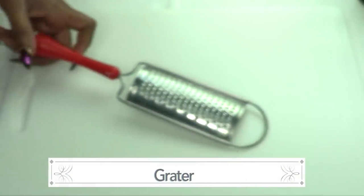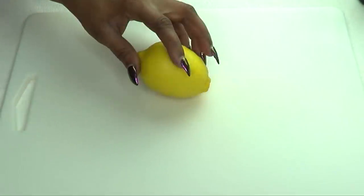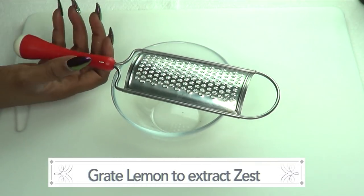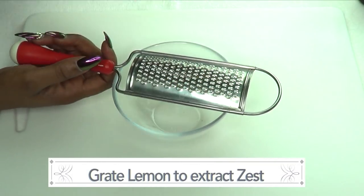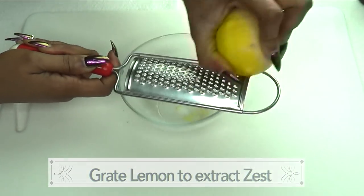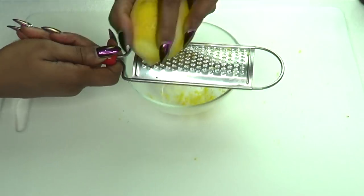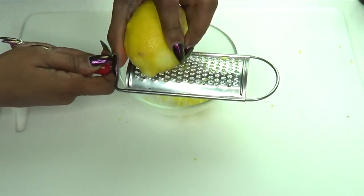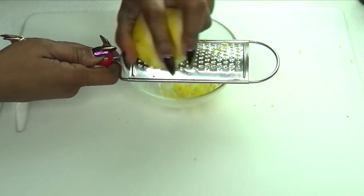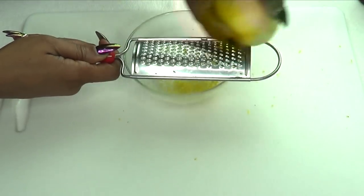For this recipe you're going to need a grater. The first thing I'm going to do is prepare the lemon — I'm going to extract the zest by grating it. Lemon zest is loaded with lemon oil, and lemon oil is one ingredient that is great for helping to get rid of scars. Here we have our lemon zest.